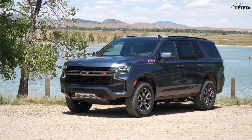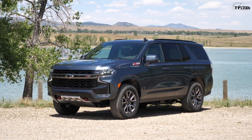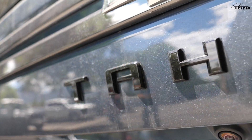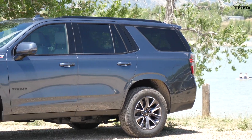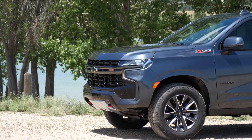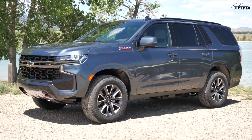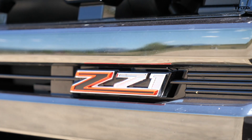Hey guys, Tommy here with the Fast Lane Car, and behind me is the brand new 2021 Chevrolet Tahoe — a super important vehicle for Chevrolet. In this video we're going to find out: is this new Tahoe worth $76,000? For 2021 the Tahoe has been completely redesigned; it looks a lot more modern.